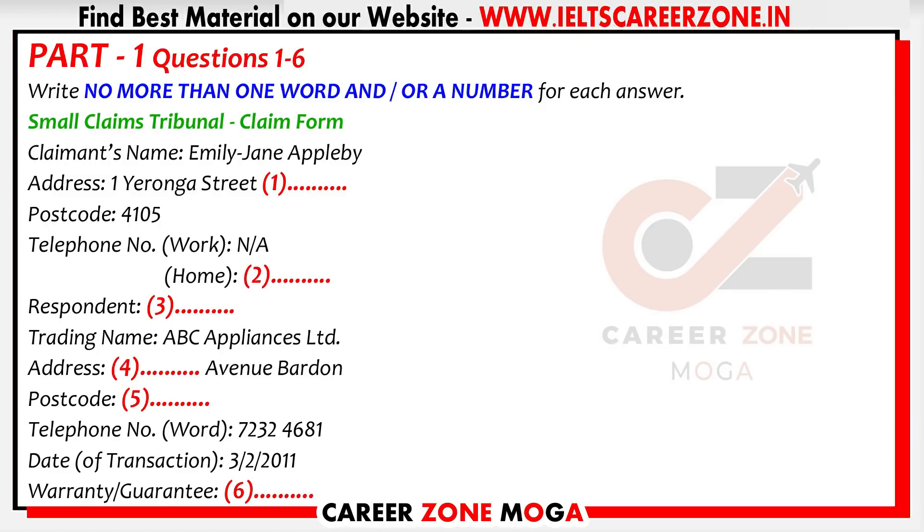Good. Got that. Now, in the third part of this form, we get to the actual goods or services that are in dispute. I assume you made a purchase from them. Yes, that's right. On the third of February, 2011. And did the goods have any sort of guarantee or warranty? Yes, but only for six months. So it was just a six month warranty. Yes, they offered me an extended warranty for three years, but I would have had to pay extra for that.